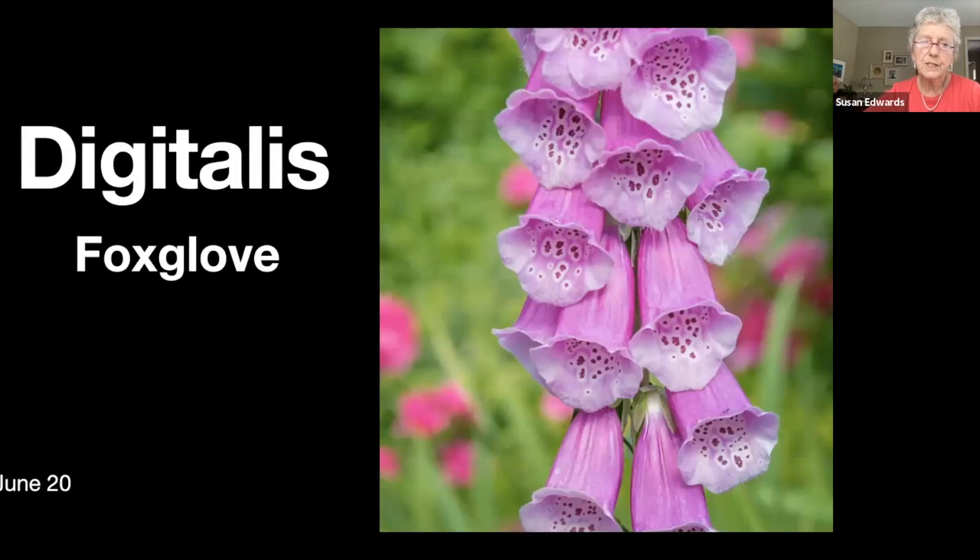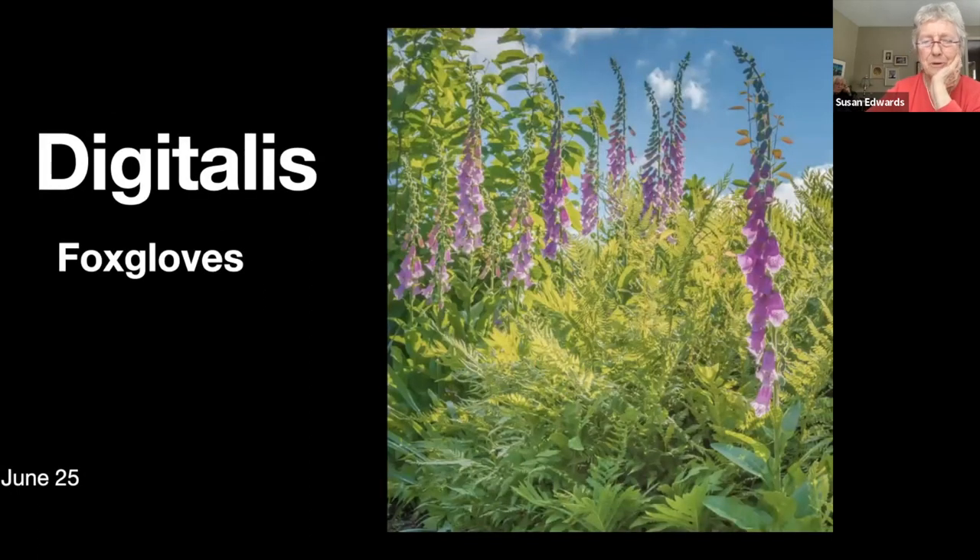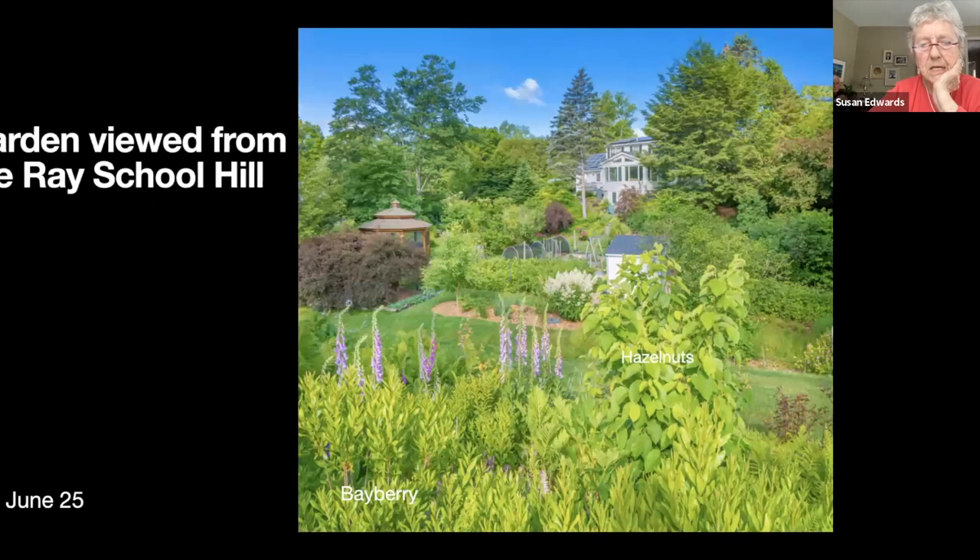The digitalis, or foxglove — as kids we used to wear those as little thimbles on our fingers. I love them. We have quite a few in the garden but there's a lot on the Rais School hill. They're just everywhere and they just keep blooming for what seems like weeks and weeks. Looking further up from the top of the Rais School hill, looking down into the garden past the bayberries, the hazelnuts, the foxgloves, into the garden.